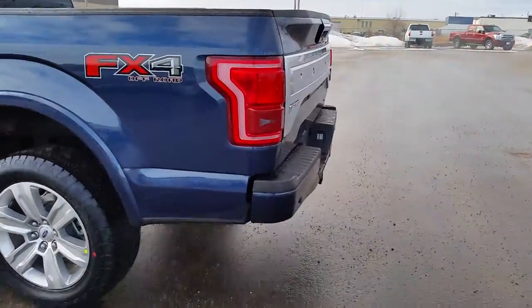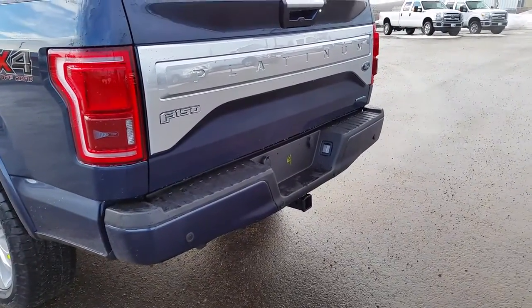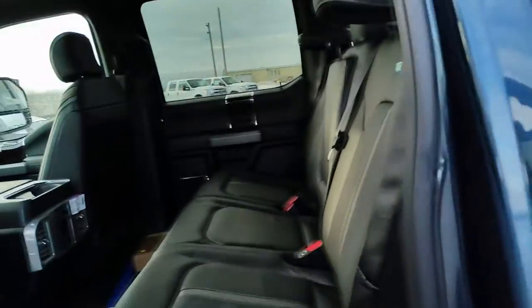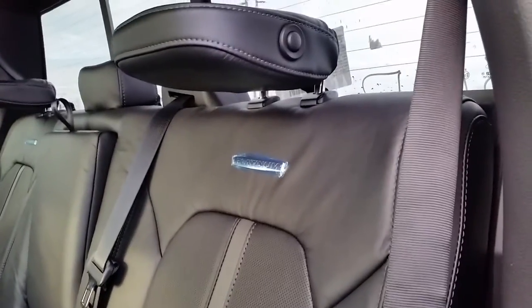On the back you'll see your reverse sensors and your trailer tow. Just pop on the hitch and you're ready to go. This is a crew cab vehicle, so you've got lots of room in the back for the crew. There's that beautiful leather interior and you've got the Platinum badge on the seats.